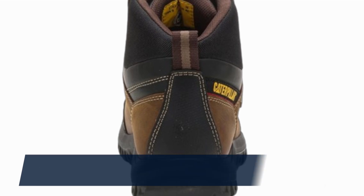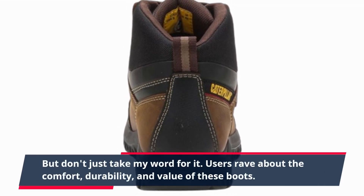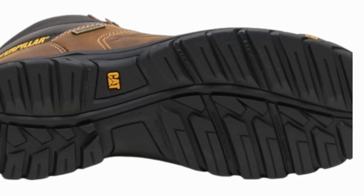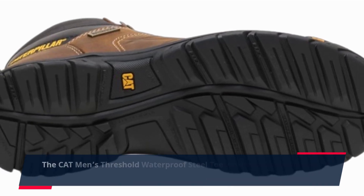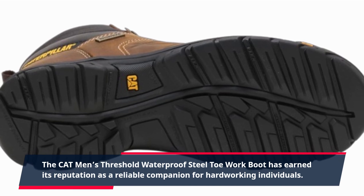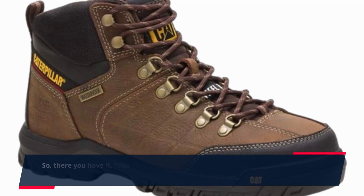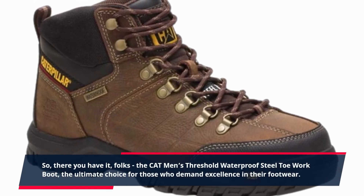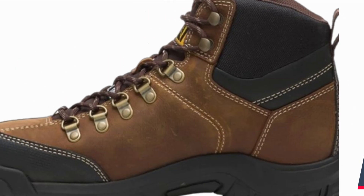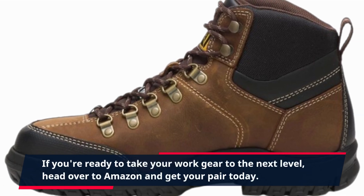But don't just take my word for it — users rave about the comfort, durability, and value of these boots. From the construction site to the great outdoors, the Cat Men's Threshold Waterproof Steel Toe Work Boot has earned its reputation as a reliable companion for hard-working individuals. So there you have it, folks — the ultimate choice for those who demand excellence in their footwear. If you're ready to take your work gear to the next level, head over to Amazon and get your pair today.